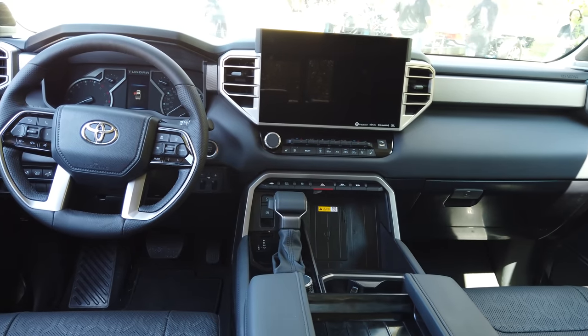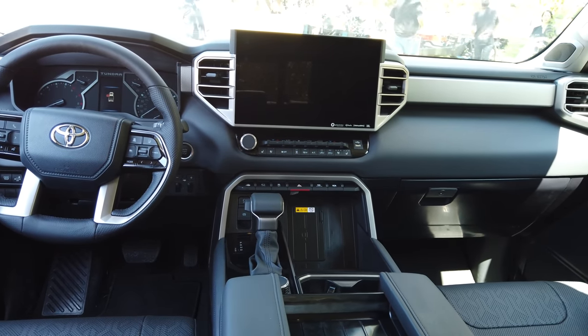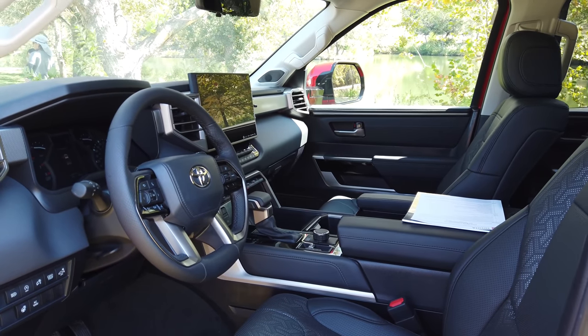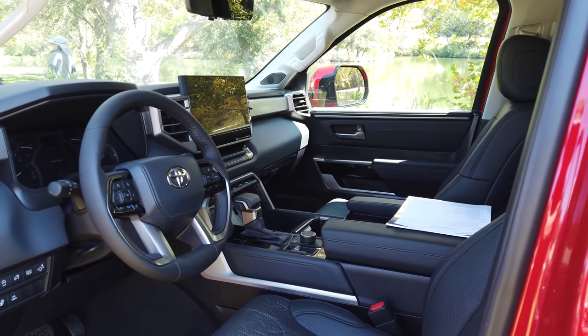The first thing I noticed was the steering wheel feels so much better — a lot more premium. Even on the highest trim steering wheels on the previous generation, they just didn't really do the job in terms of how expensive the truck is. The TRD Pro fully optioned out is very expensive, and I feel like the steering wheel needs to represent that.